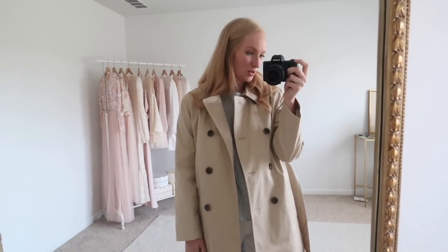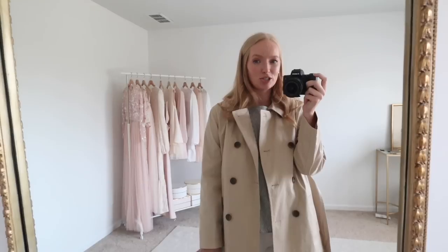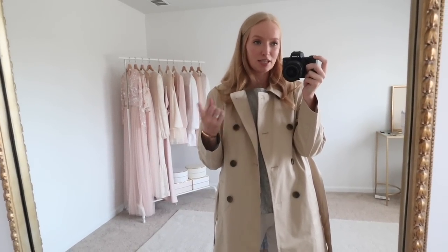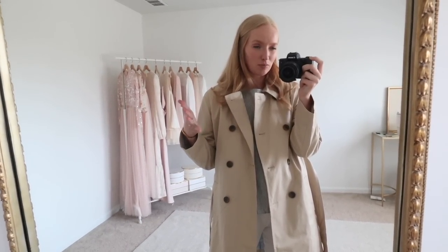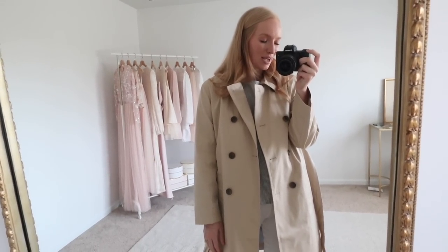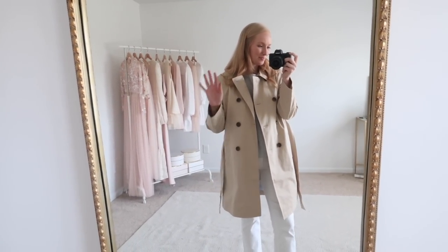That's everything I have to share from J.Crew Factory. Stay tuned for a Walmart try-on haul, and I have a vlog coming up with the Taylor Swift concert and packing for Hawaii, so that should be up sometime this week as well. Hope you all enjoyed today's video and I will see you real soon in the next one. Bye!